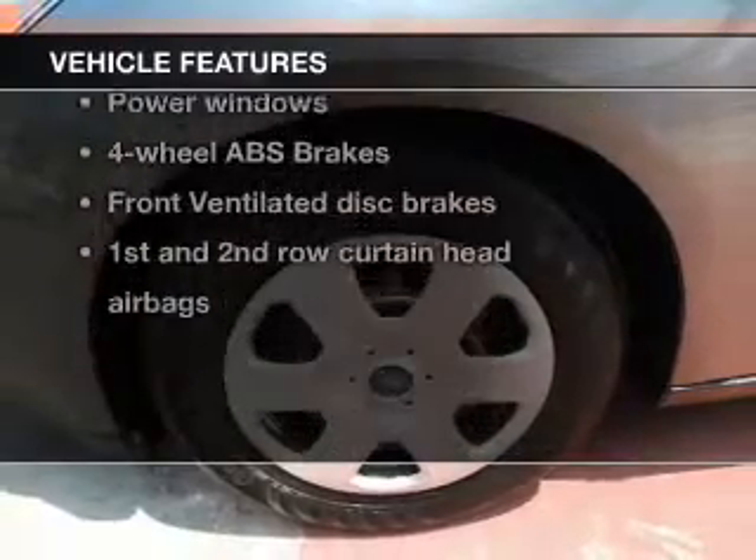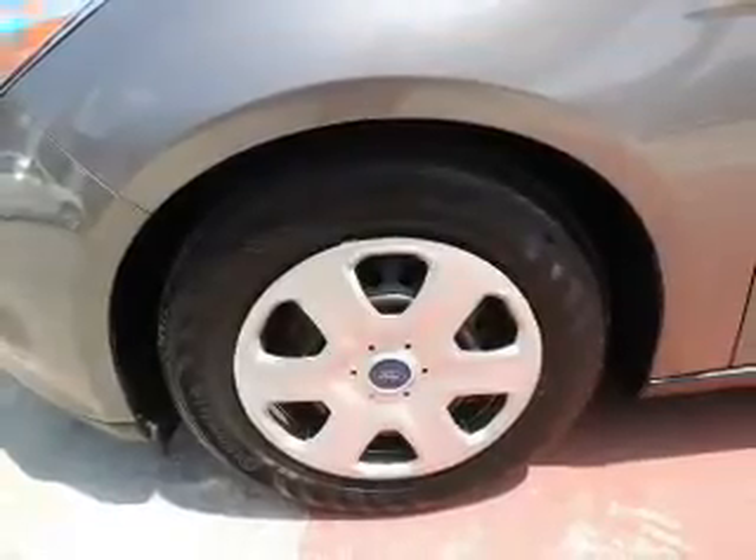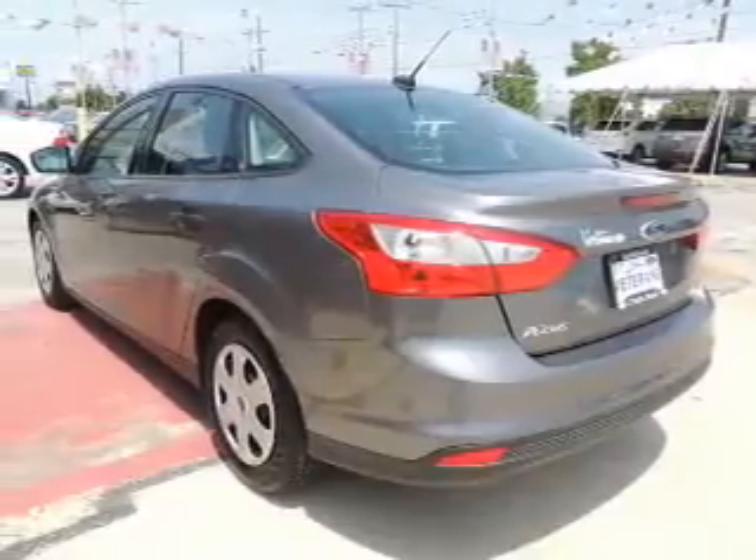Enjoy these notable features included in this vehicle: keyless entry, power door locks, power windows, an AM-FM stereo with a CD player, power mirrors, an alarm system, and power steering.